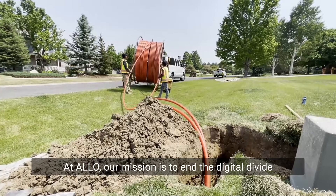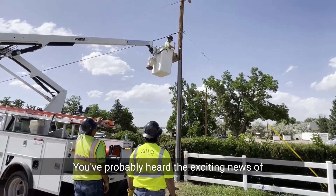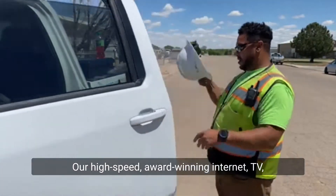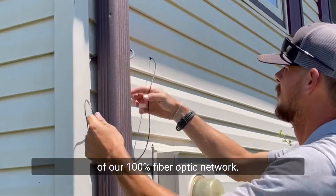At Allo, our mission is to end the digital divide by creating, connecting, and serving gigabit communities. You've probably heard the exciting news of Allo's fiber services coming to your area. Our high-speed, award-winning internet, TV, and phone all start with the construction of our 100% fiber optic network.